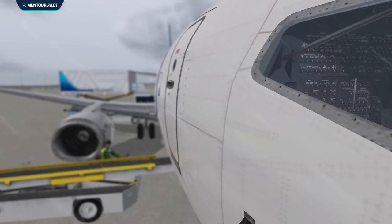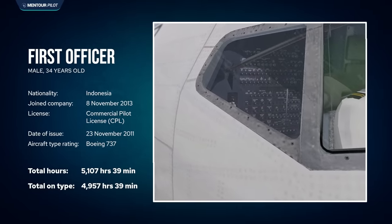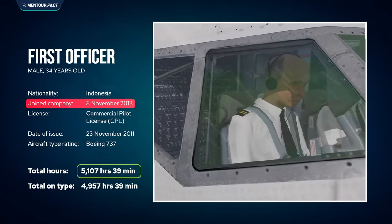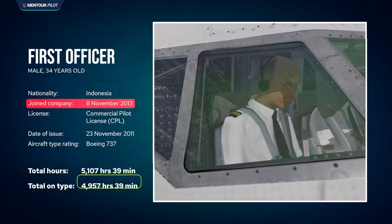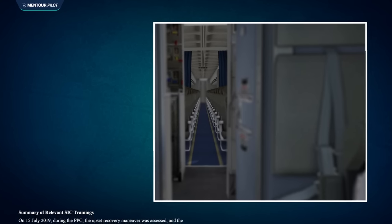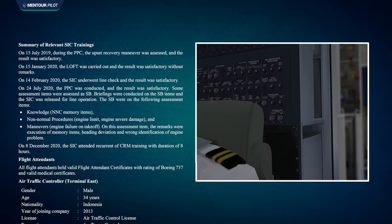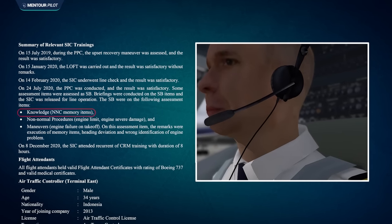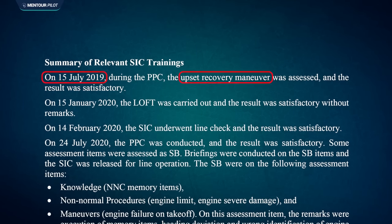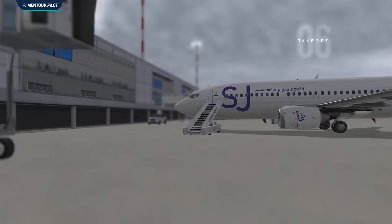The captain was joined in the cockpit by a first officer 20 years his junior, who had been flying for the company since 2013 with over 5,100 hours of total time, almost all on the Boeing 737. He also had an okay training history but had required some debrief after his last simulator session, mainly on execution of non-normal maneuvers and identification of malfunctions. His last upset recovery training was also done nearly two years earlier, in July 2019.